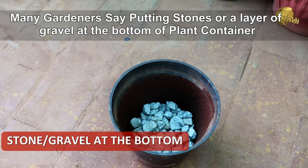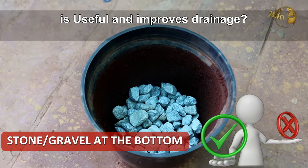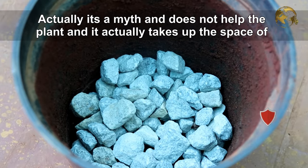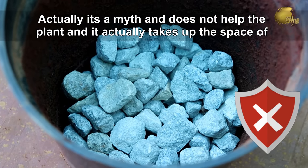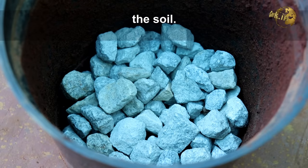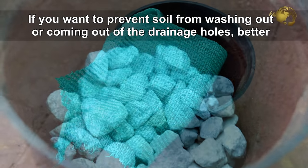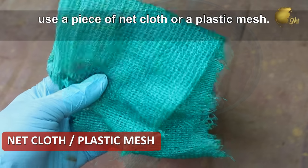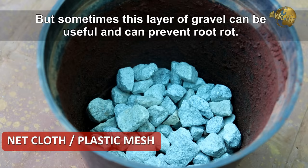Many gardeners say putting stones or a layer of gravel at the bottom of the plant container is useful and improves drainage. Actually, it's a myth and does not help the plant — it actually takes up the space of the soil. If you want to prevent soil from washing out of the drainage holes, better use a piece of net cloth or a plastic mesh.